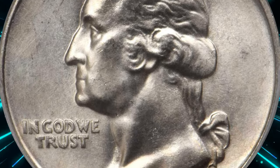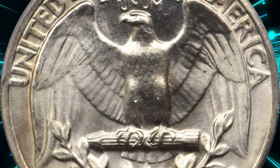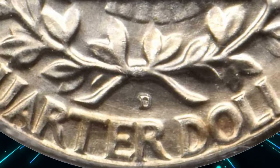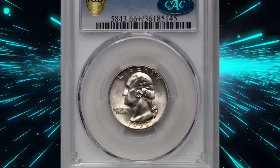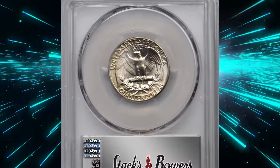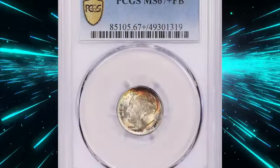One such error quarter dollar, graded MS66+ by PCGS and later verified by CAC, sold for an astounding $10,800 at Stack's Bowers auction. This remarkable sale underscores the significant value that these rare varieties can hold. So don't forget to check your 1950 Denver quarters — you might be in possession of hidden treasure.